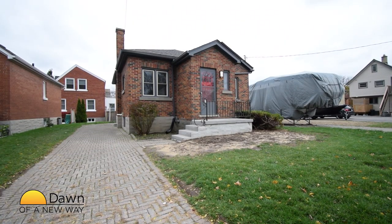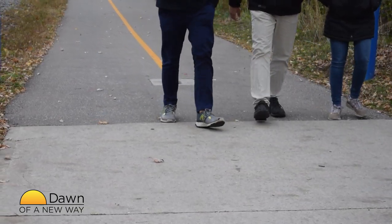It connects with other trails and takes you to parks, shopping and even uptown Waterloo. Our region is in the process of interconnecting and adding to its trail network.